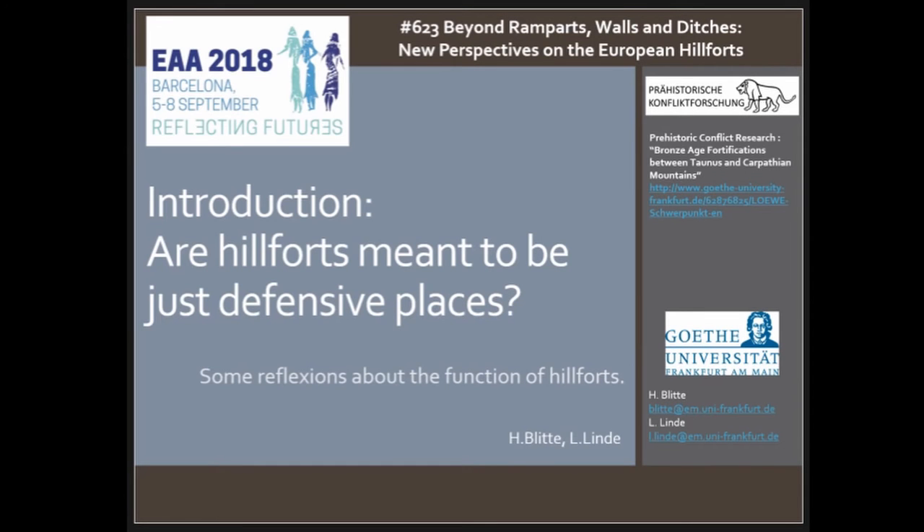Good morning everybody, thank you for coming and joining our session. As my colleague said, this is really a short introduction to the topic, just to begin slowly in the day because it's a long day — 19 papers. I'm with Lennart Linde, part of the Prehistoric Conflict Research Project at the Goethe University in Frankfurt, more exactly Bronze Age fortification between the Taunus and Carpathian Mountains. If you are interested in the topic you can have a look on our webpage. So: are hillforts meant to be just defensive places? Some reflections about the function of hillforts.